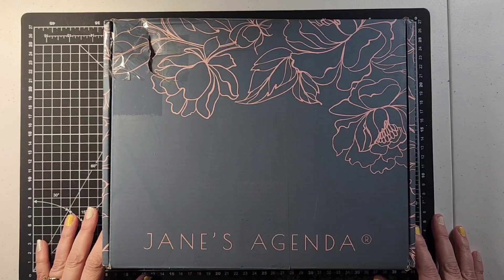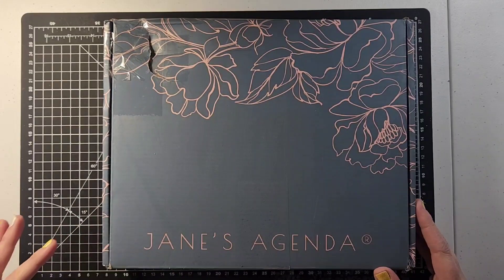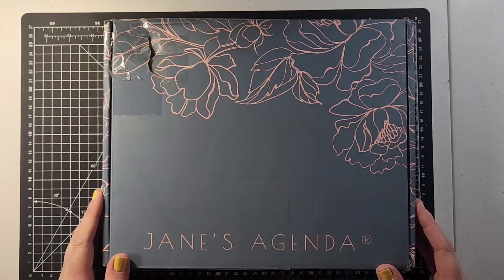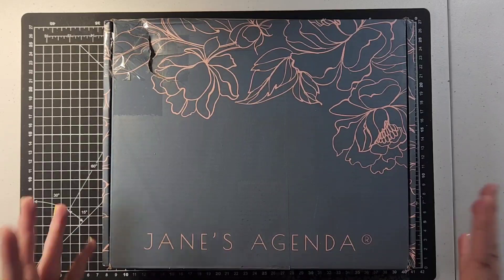Hello everyone, welcome to my channel. My name is Pamela and this is Teacher Pamela Plans, where we do everything from planning to crafting to teacher ideas, dreaming, and so much more. Today is my favorite unboxing of every month.